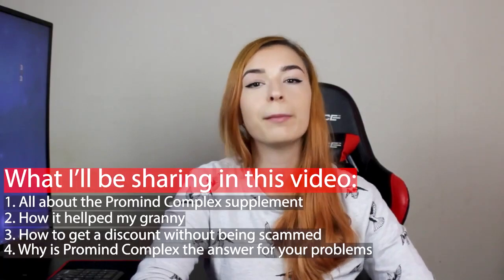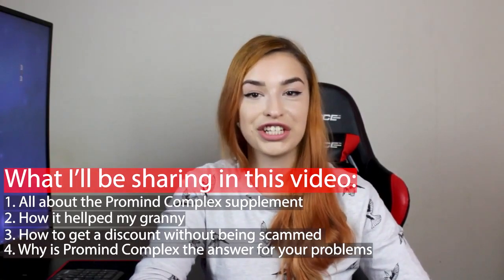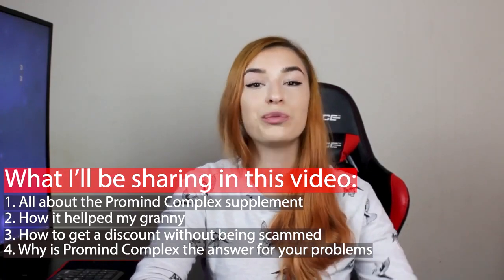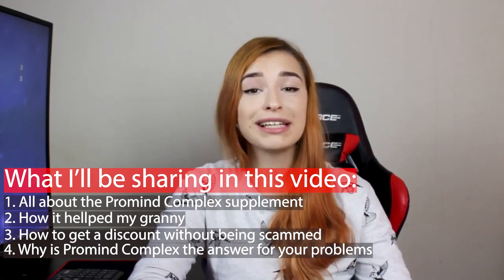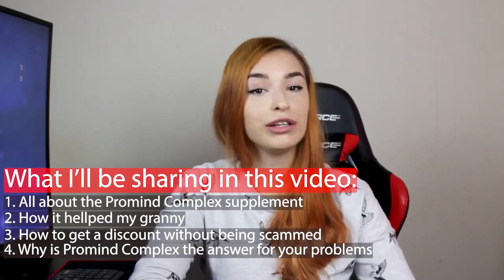Hey guys, today on my Promine Complex review I will be taking you through this Promine Complex supplement for memory loss and brain protection. I will be talking about what Promine Complex is, how it works, and how to best get a discount for the product without being scammed.